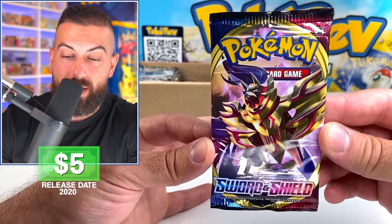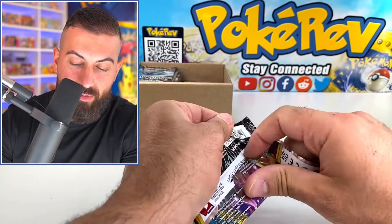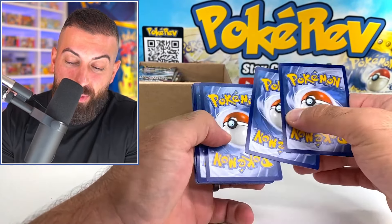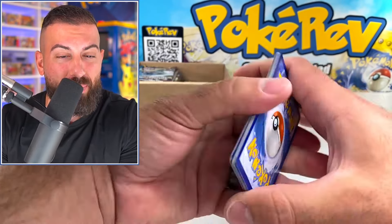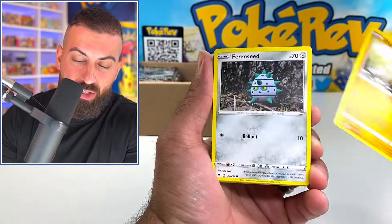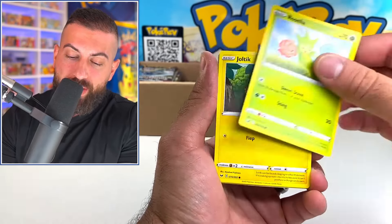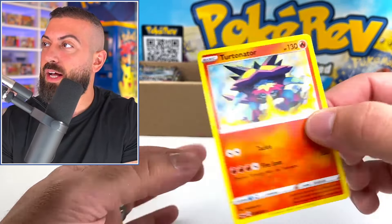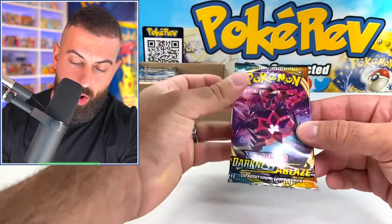We have Sword and Shield base set — still surprisingly have not doubled up on a single booster pack, which is really cool. We're very used to getting scammed here on the random stuff we buy off eBay, but right now I'm feeling good. Still don't know exactly what we're going to get for $350, but I'm feeling really good about it. Baltoy and a Turtinator non-hollow.